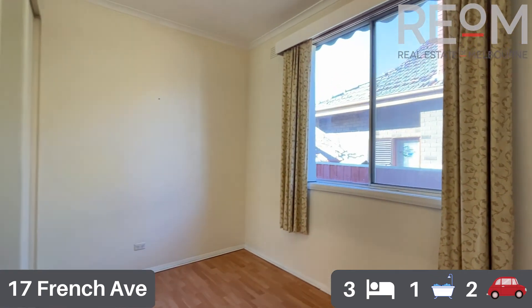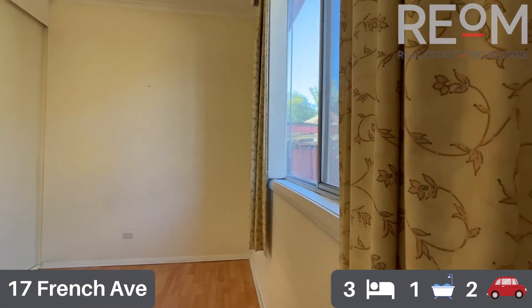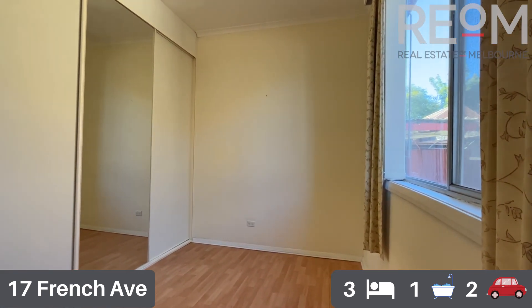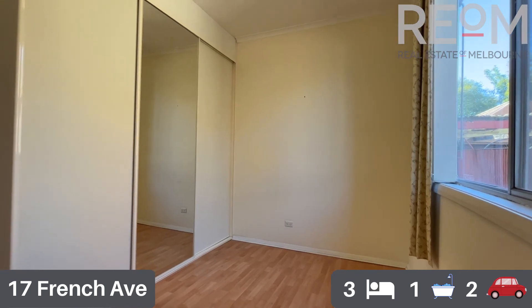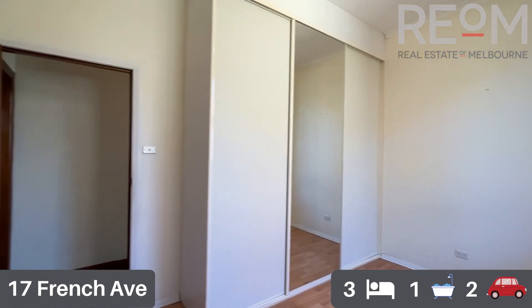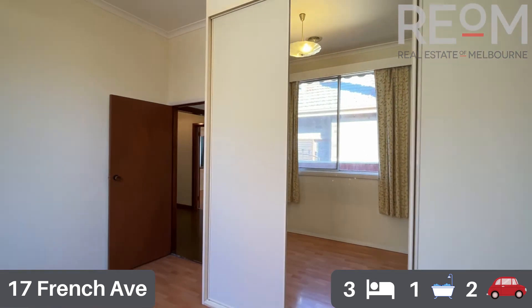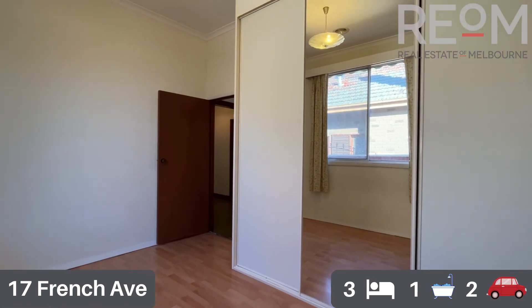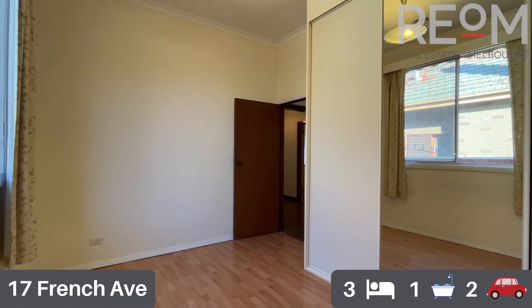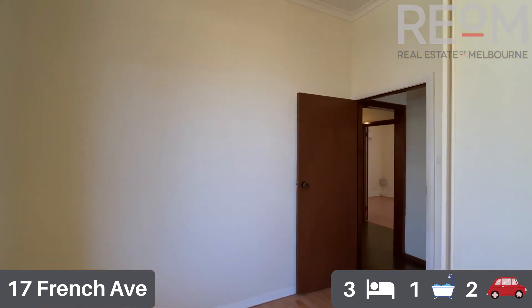Into the third bedroom. This bedroom is a little bit smaller than the other two — perfect for a double bed at best, a single bed, cot, or again a working-from-home station. There's a full wall of built-in robes with plenty of storage options. Hard floors throughout make it really easy to keep clean. A nice simple third bedroom.